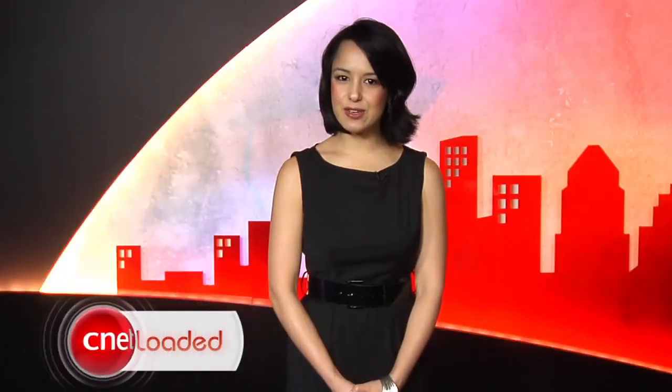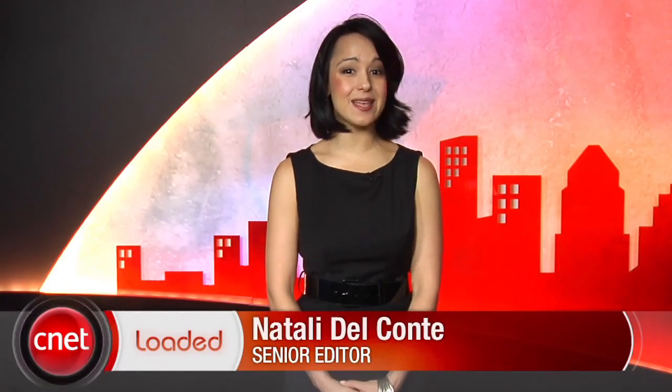For your daily dose of tech news, check out CNET's Loaded. It's packed full of the latest tech news highlights that matter to you — find out the latest gadgets or the coolest gizmos. All that and more, Monday through Thursday at CNET.com/Loaded.